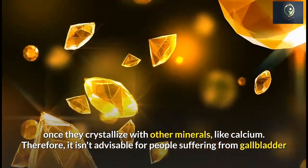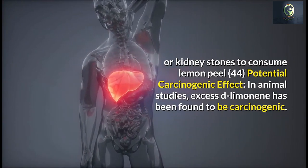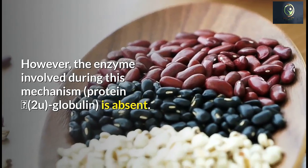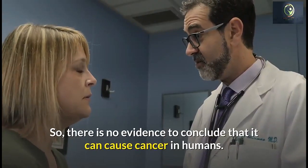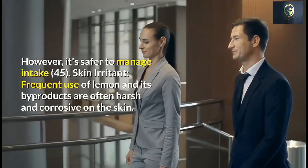Regarding a potential carcinogenic effect: in animal studies, excess D-limonene has been found to be carcinogenic. However, the enzyme involved in this mechanism — protein alpha-2u globulin — is absent in humans, so there is no evidence to conclude that it can cause cancer in humans. However, it's safer to manage your intake.